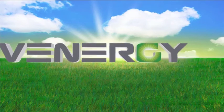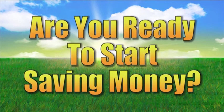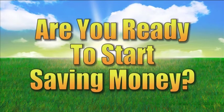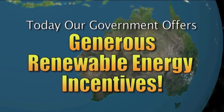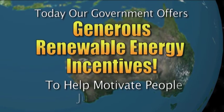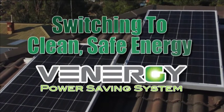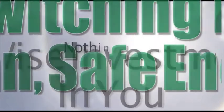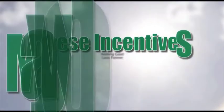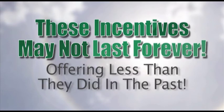So now that you understand what a Venergi system can do for you and the environment, the only question is: are you ready to start saving money by cutting the cost of your energy bills? Australia is very rich in sunlight hours, and today our government offers generous renewable energy incentives to help motivate people just like you to stop wasting your hard-earned money and damaging the environment. Switching to clean, safe energy with a Venergi energy-saving system today is a wise investment in you and your future. But these incentives may not last forever — they can change day by day, offering less and less than they did in the past.